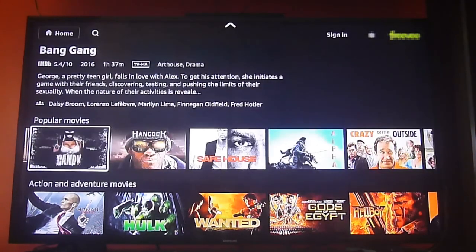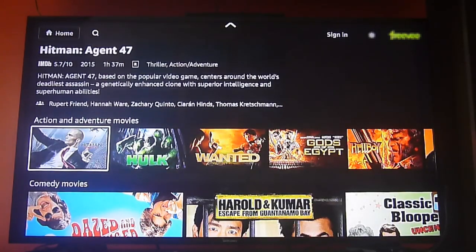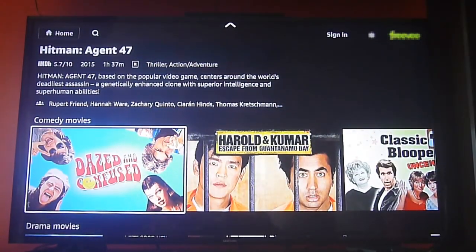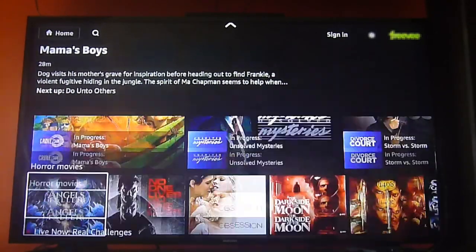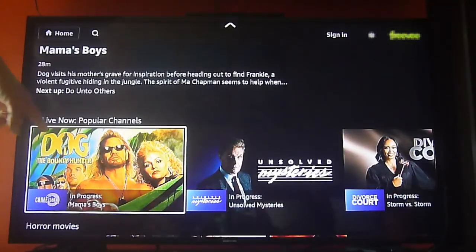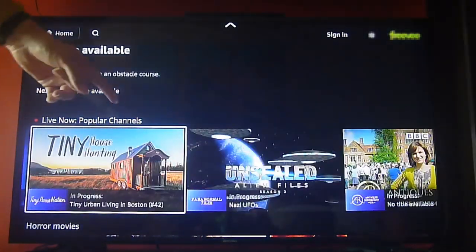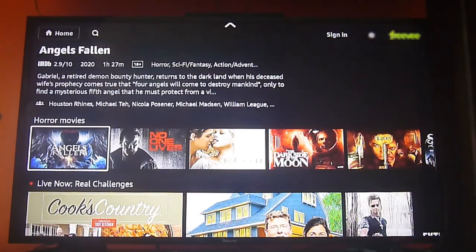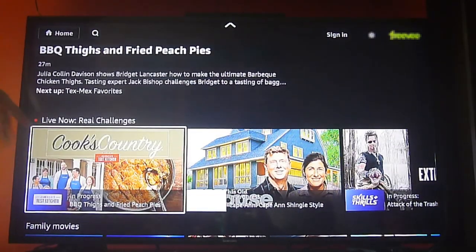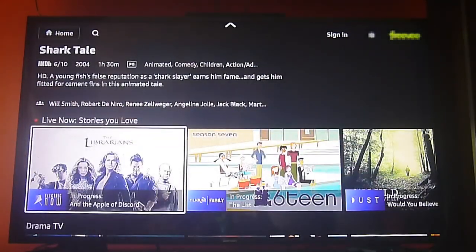A lot of the content is relatively new — at least five or six years old — so it's not that old. You can also find some older content if you're looking for it: comedies, drama. There's a live section with popular channels, horror movies, and everything is in English. You can activate closed captions, but only in English, so don't expect other languages — a lot of people ask us about this.